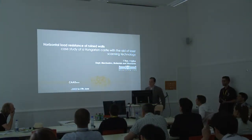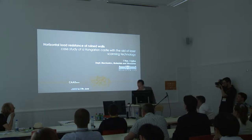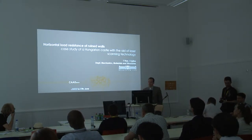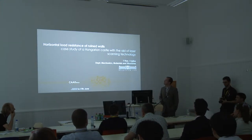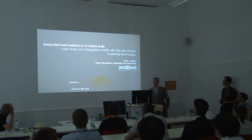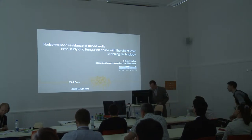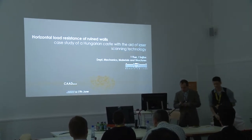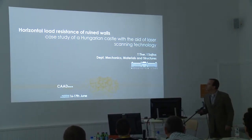Hello everyone, I'm Tomás Ter. I work here at the university and this project was made with one of my colleagues. It is about horizontal load resistance of ruined walls, because a question arose about the remaining part of a wooden castle — whether it is safe or not — and we are going to investigate this.